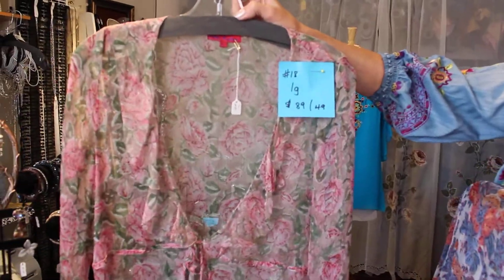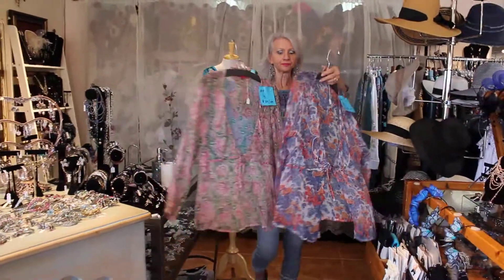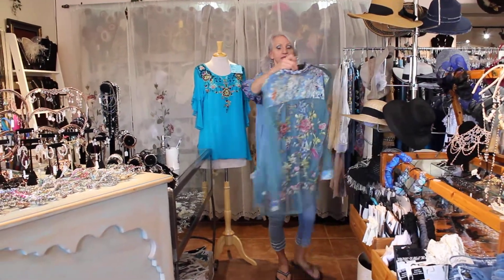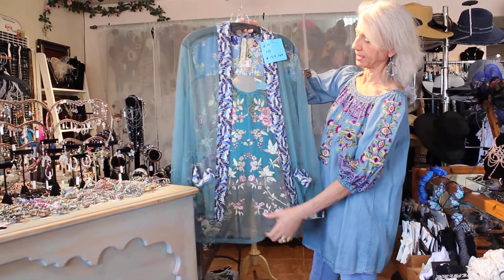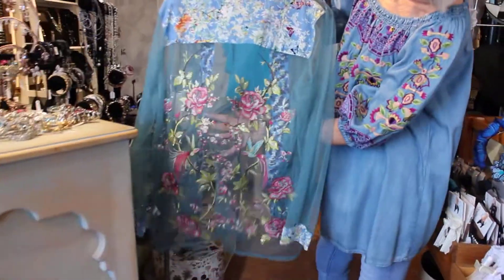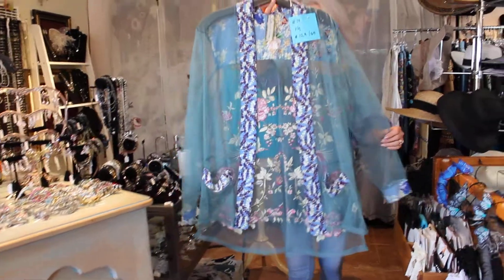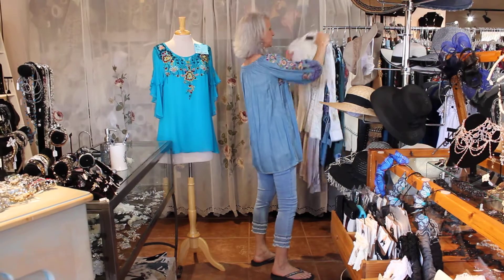Number 19 is an extra large and it's $129 marked down to $69. Look at this embroidery — it's beautiful! A lovely combination of fabrics, the sleeve is really nice, has pockets, and is really cool.